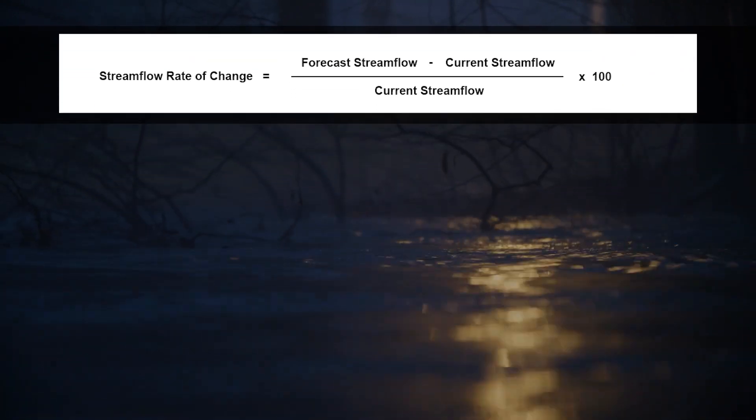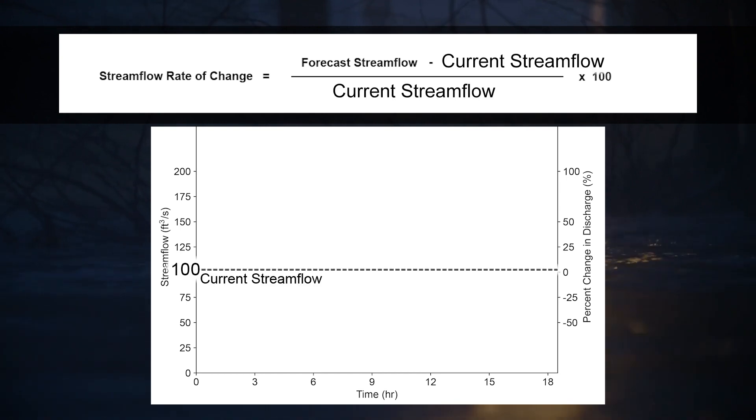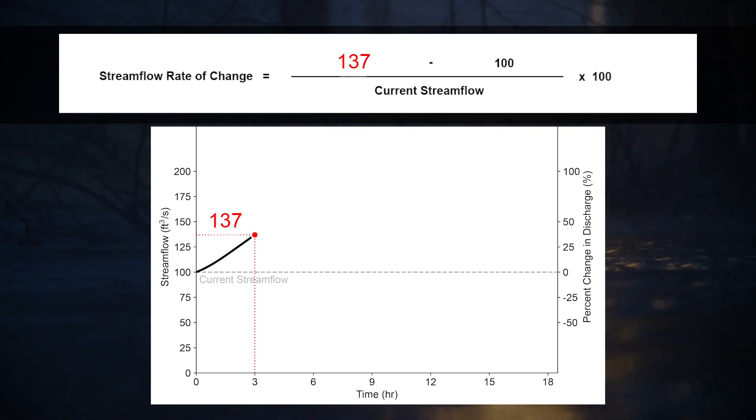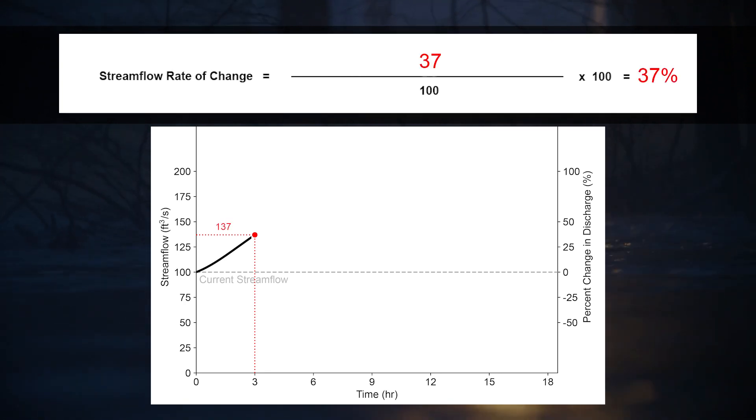In this forecast hydrograph, the current stream flow is 100 cubic feet per second, or CFS, and the three-hour forecast shows a stream flow of 137 CFS. The change in stream flow — 37 — divided by the current stream flow — 100 — gives a rate of change of 37 percent.